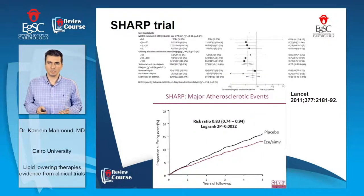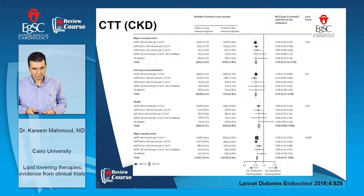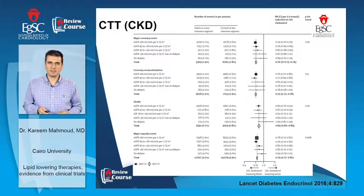In conclusion for the CKD section: statin can be beneficial in patients with chronic kidney disease; however, it is not beneficial in patients on hemodialysis. The CTT meta-analysis also confirmed this result — in patients with low GFR below 30, the benefit of statin is lost. Statin is not beneficial in patients on dialysis.